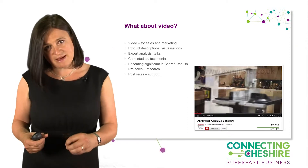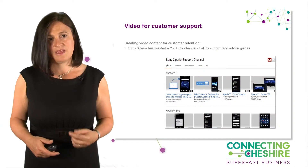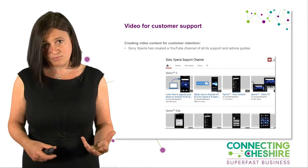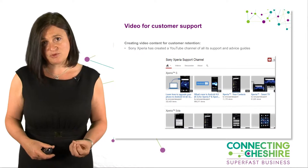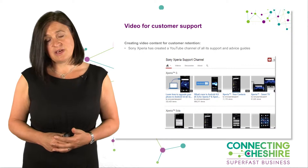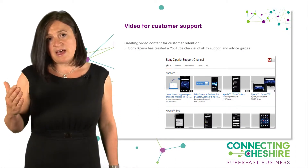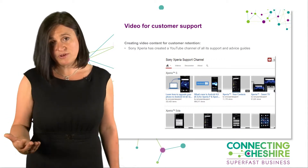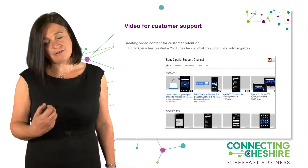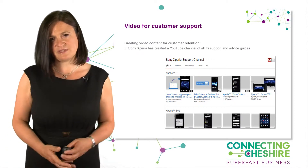One of the important things about video is it creates an emotional connection. Sony Xperia have used this really well — not just for sales, but for support. They've created a YouTube channel solving every single problem you might have with their phone, so people who have a problem will Google it, the video turns up through organic searching, they click on it and solve their problem themselves. Can you do that for your business too?